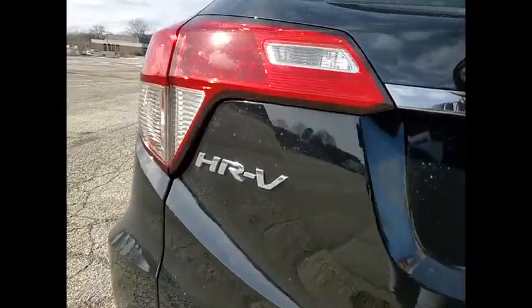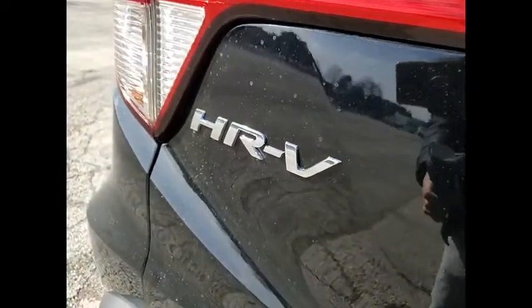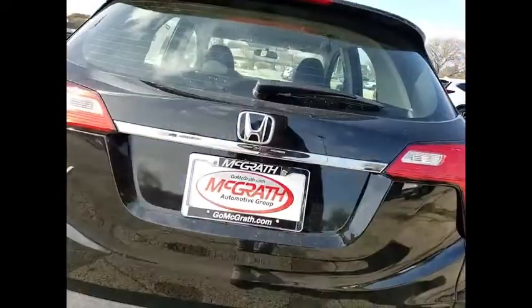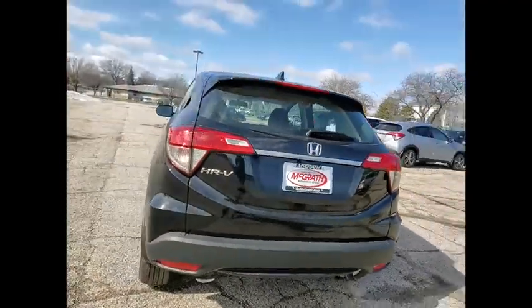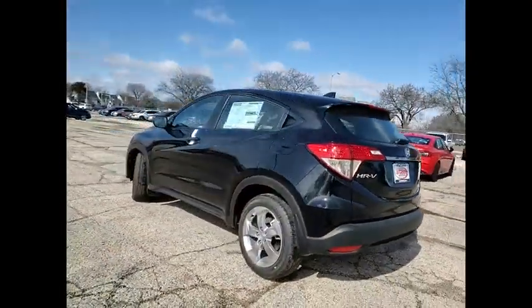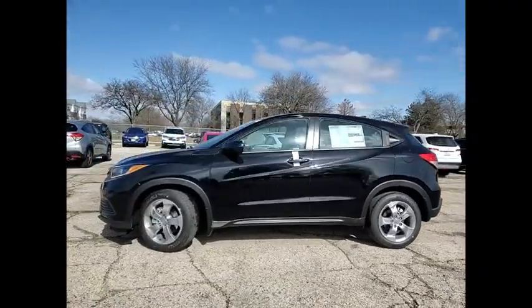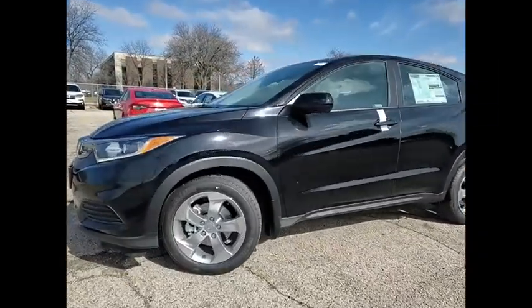Tire pressure monitor, aluminum wheels, rear spoiler, brake assist, traction control, stability control, daytime running lights, engine immobilizer, front performance tires, rear performance tires. This vehicle offers reliability and good looks at a great price.